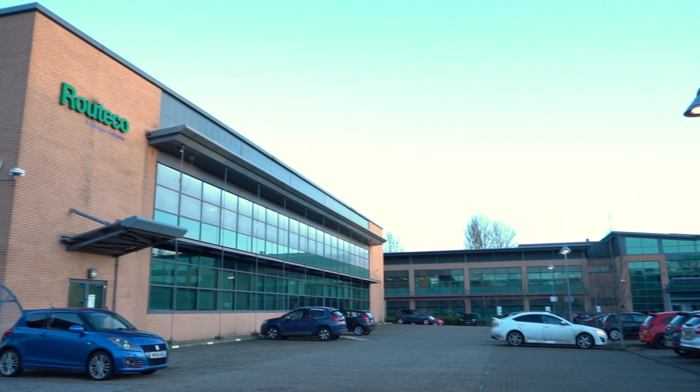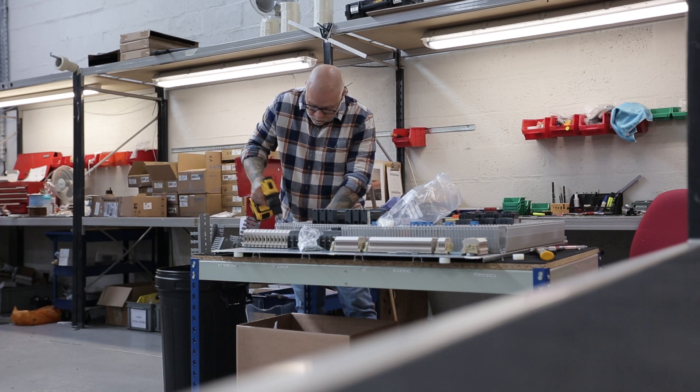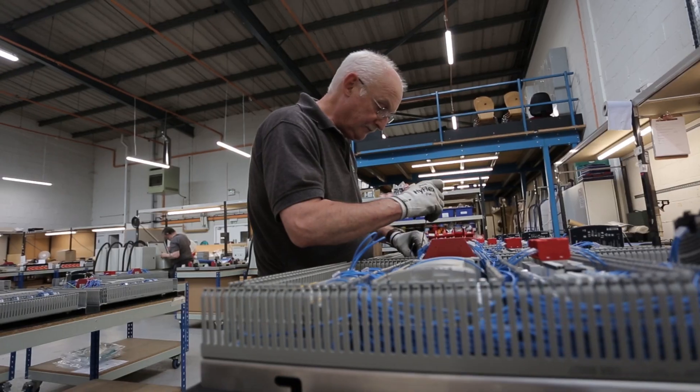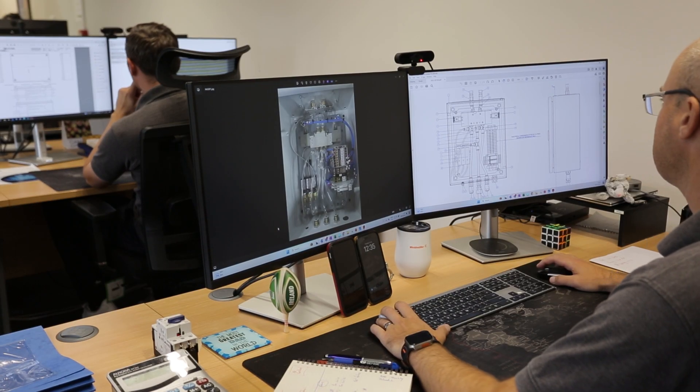Utilising our extensive stockholding at our distribution centre, our engineering teams support your quotation through to test, maintaining ownership of your assembly build to ensure what we deliver is a first-class product as you would expect against your design, drawing and bill of materials.